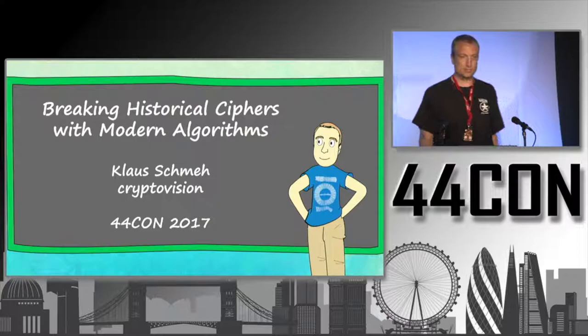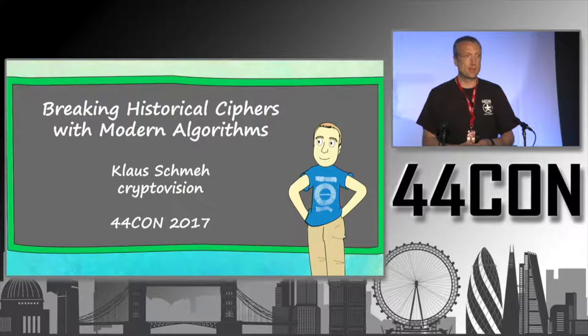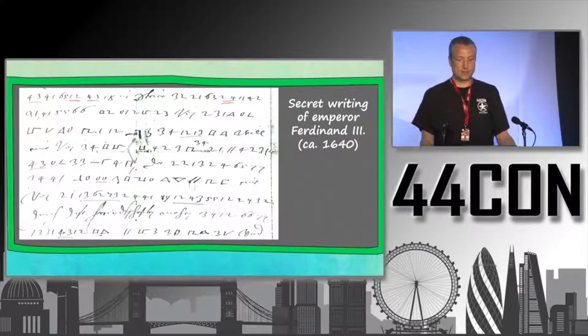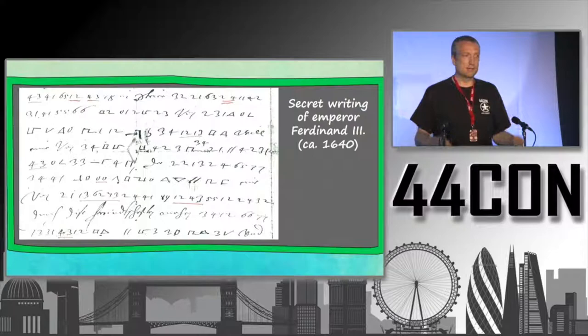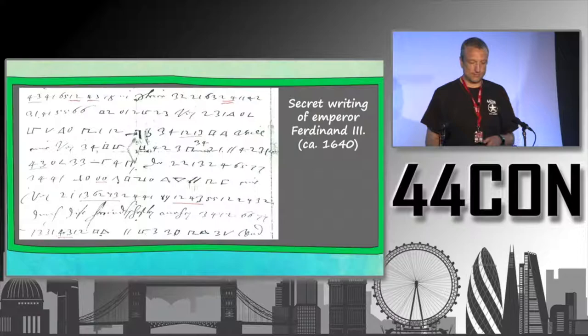Good morning and welcome to my presentation about breaking historical ciphers with modern algorithms. Let me start with a letter written in the 17th century during the Thirty Years War by the Austrian Emperor Ferdinand III. As you might see, this letter is at least partially encrypted, and this is what I'm going to talk about today — encrypted letters and encrypted documents.